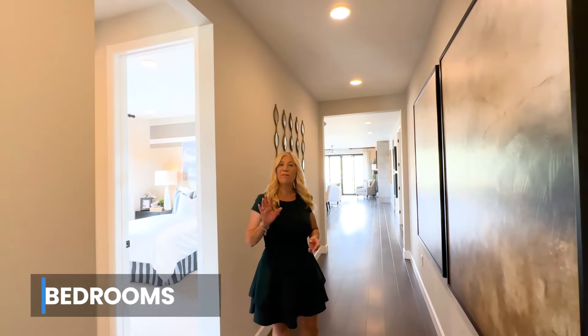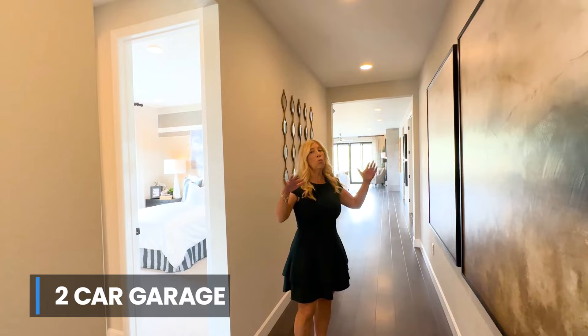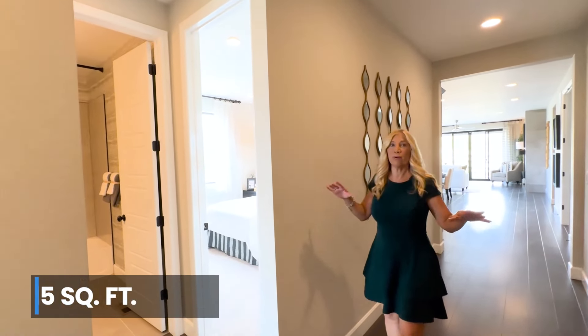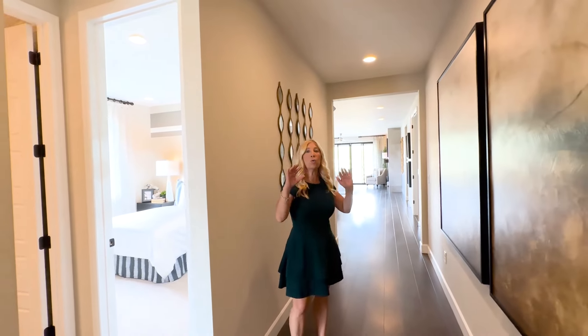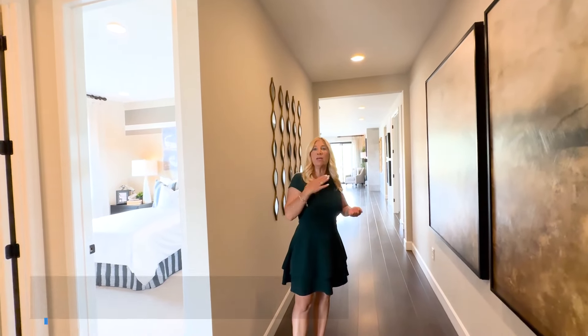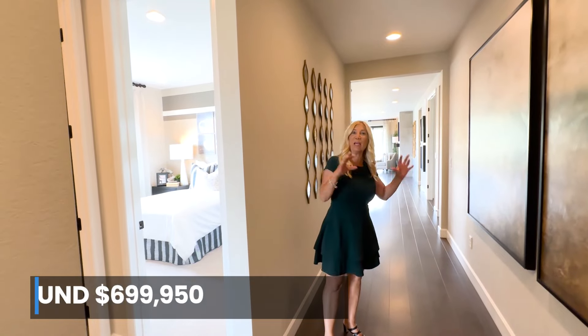This home has five bedrooms, three bathrooms, and a two-car garage with a basement. The total square footage is 3,315. However, this is a ranch floor plan and some of these come with just a crawl space. So this home that you're going to see with a basement starts at about $699,950 and they are spec homes.